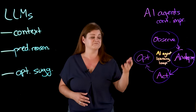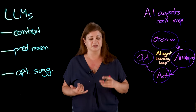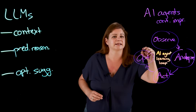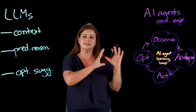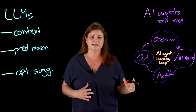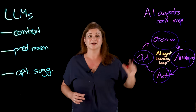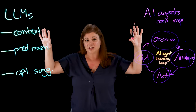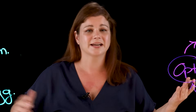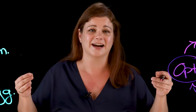Then you have your optimization recommendations — the optimize step. Using these patterns, AI agents propose targeted improvements to prevent similar issues in the future, such as tuning thresholds, rebalancing workloads, or upgrading resources. This iterative process — remember, it is a loop — transforms reactive systems into adaptive ones. The more data the system processes, the better it becomes at anticipating and mitigating issues proactively. Together, LLMs and AI agents form a powerful combination that blends system-level awareness with intelligent reasoning and enables proactive workflows that continuously adapt to the needs of modern IT environments.